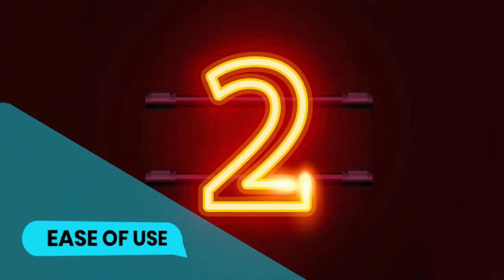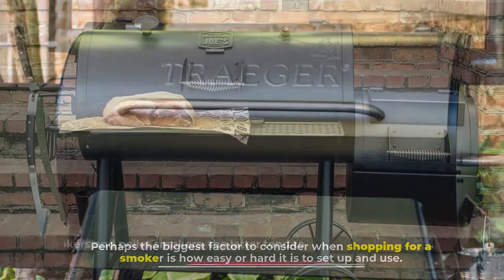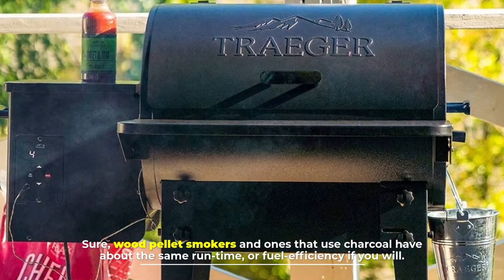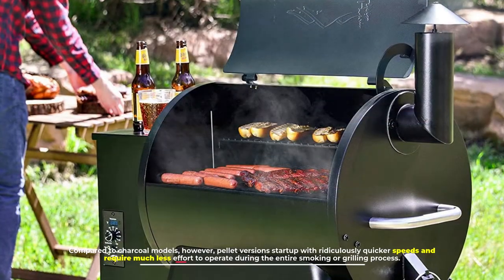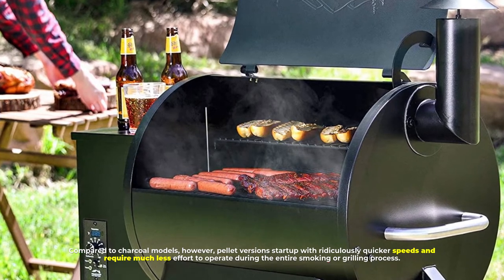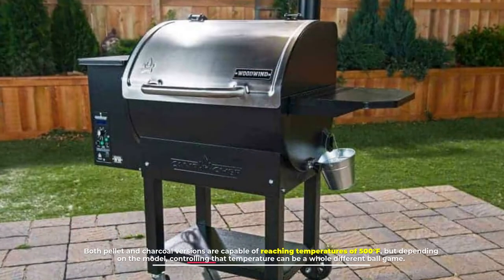Number two: ease of use. Perhaps the biggest factor to consider when shopping for a smoker is how easy or hard it is to set up and use. Between charcoal smokers and pellet smokers, the latter tend to be much easier to use. Wood pellet smokers and charcoal models have about the same run time or fuel efficiency; however, pellet versions start up with ridiculously quicker speeds and require much less effort to operate during the entire smoking or grilling process.